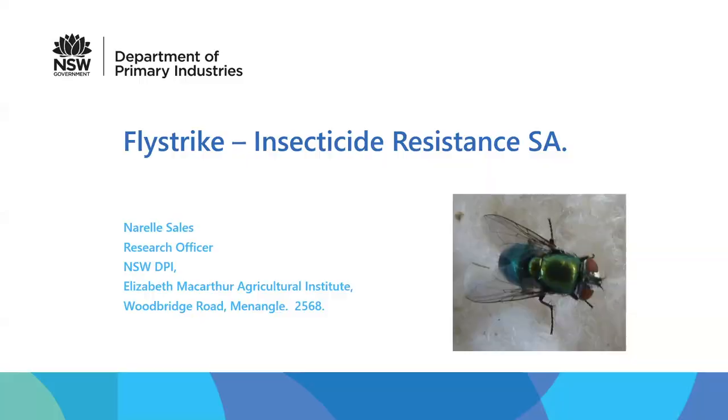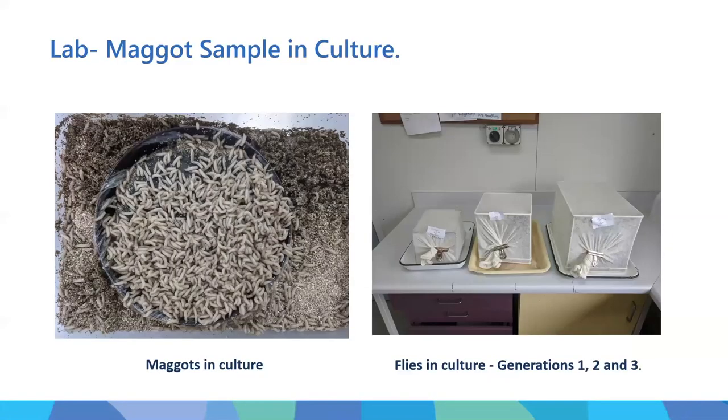Our lab at New South Wales DPI has been looking for and detecting resistance in Lucilia since the 1950s when organochlorines were used. Periodically we ask producers to submit maggots collected off struck sheep and determine their insecticide resistance profiles. We currently have a jointly funded project with Australian Wool Innovations to do just that.